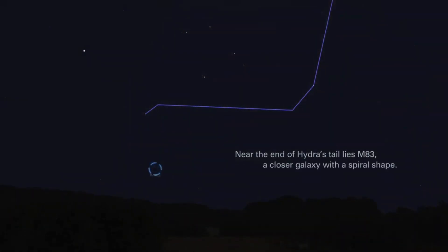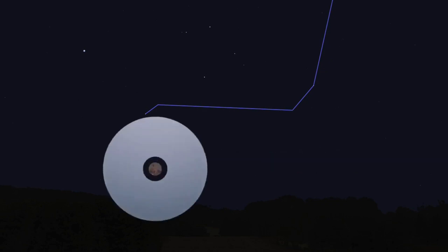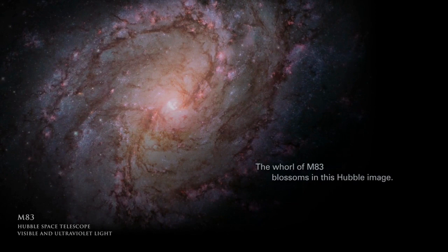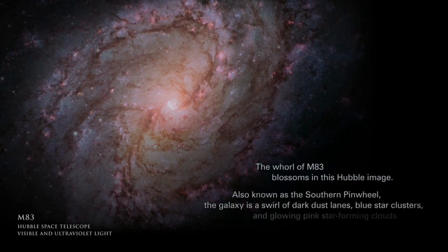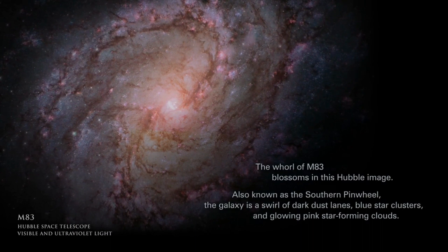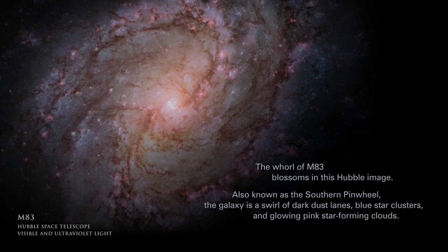Near the end of Hydra's tail lies M83, a closer galaxy with a spiral shape. The whirl of M83 blossoms in this Hubble image. Also known as the Southern Pinwheel, the galaxy is a swirl of dark dust lanes, blue star clusters, and glowing pink star-forming clouds.